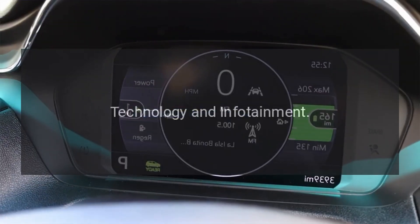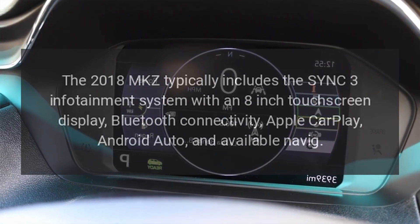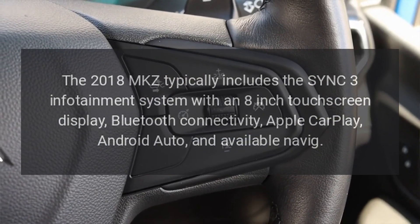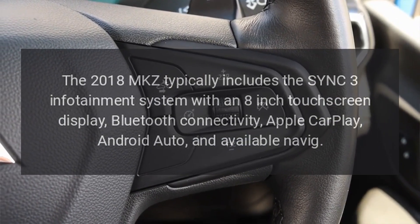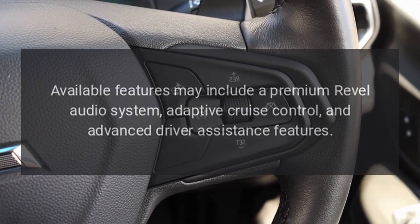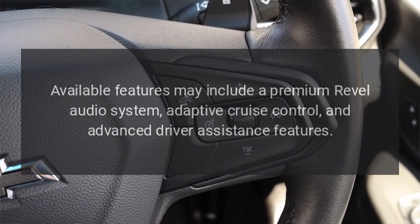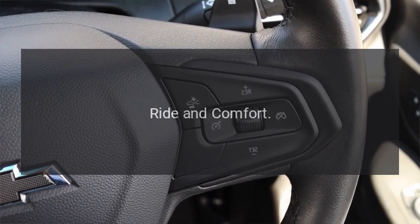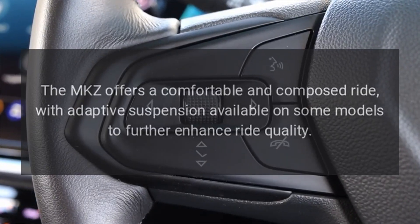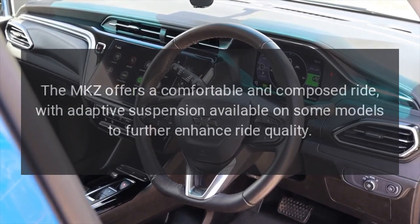Technology and Infotainment: The 2018 MKZ typically includes the SYNC 3 infotainment system with an 8-inch touchscreen display, Bluetooth connectivity, Apple CarPlay, Android Auto, and available navigation. Available features may also include a premium Revel audio system, adaptive cruise control, and advanced driver assistance features. The MKZ offers a comfortable and composed ride, with adaptive suspension available on some models to further enhance ride quality.